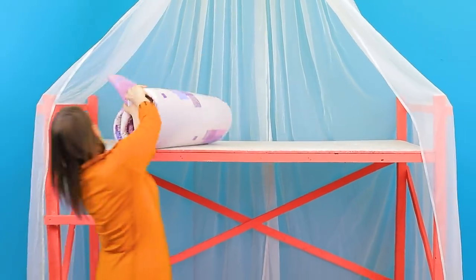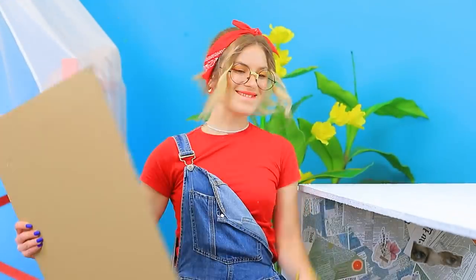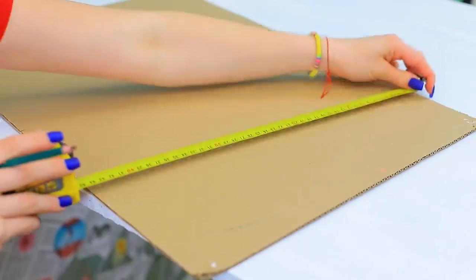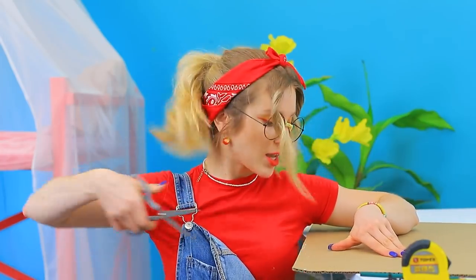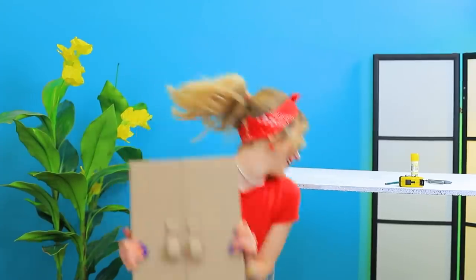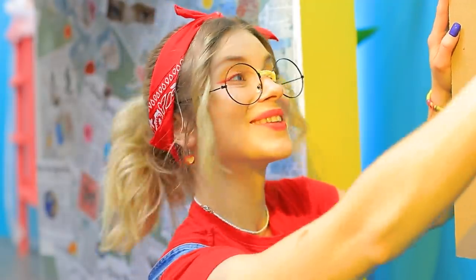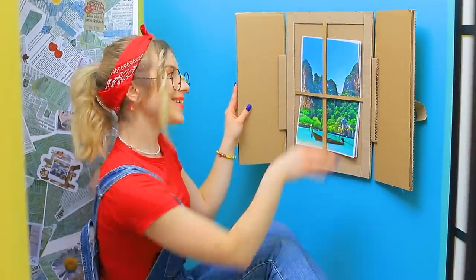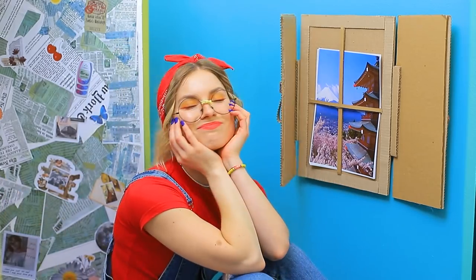Bed mattress! Check! First, I gotta make a window! Cardboard! Pencil! Scissors! The window's done! Some glue and it has shutters! The view is changeable to match your mood! It's like I'm traveling around the world!